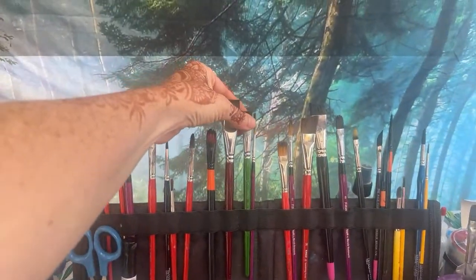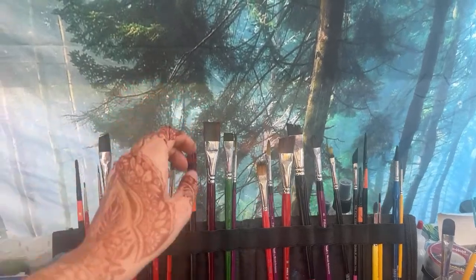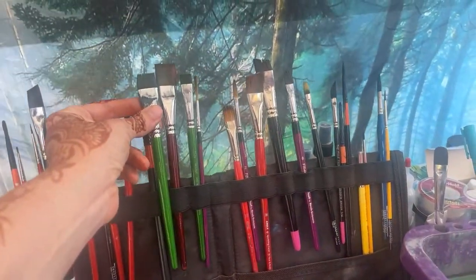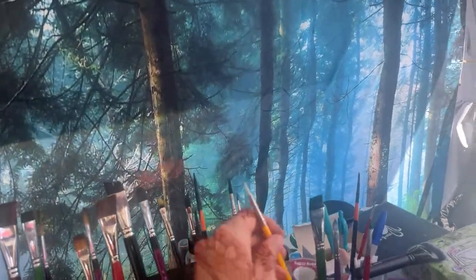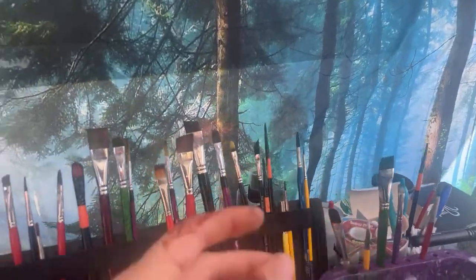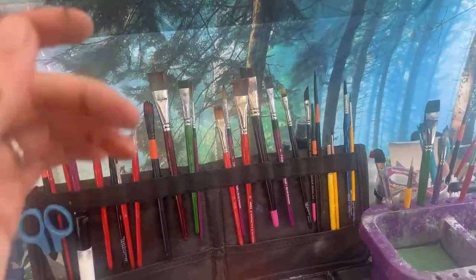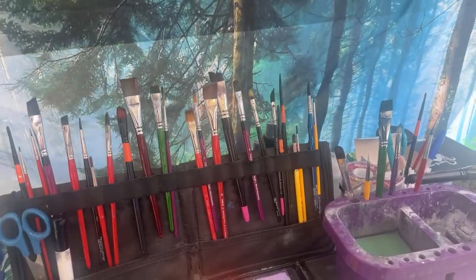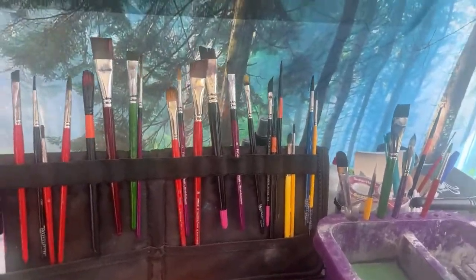Then we need flats. I've got a half-inch and a three-quarter inch — those are the only flats I really use. I like to have a short-bristle flat and a long-bristled flat. The longer bristles carry more water so you get a smoother load. I use the long one for rainbows — it's basically my rainbow brush — and the shorter one for laying down a base that I'll then put paint on top of.